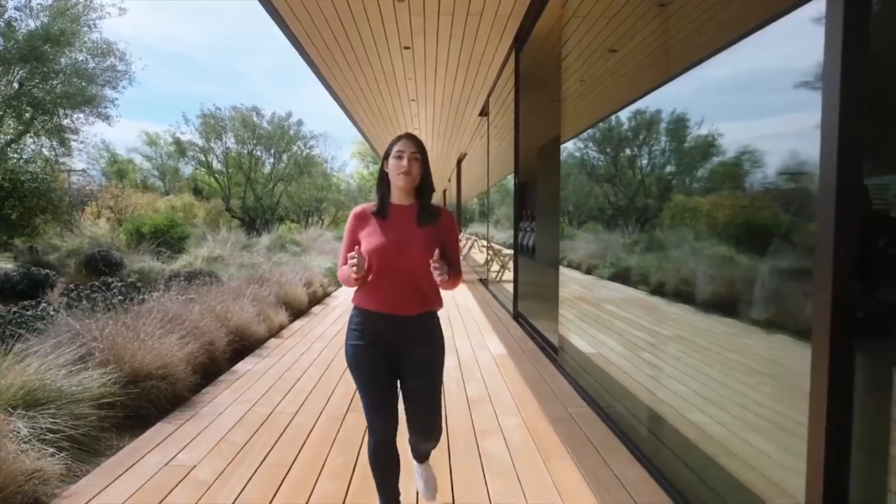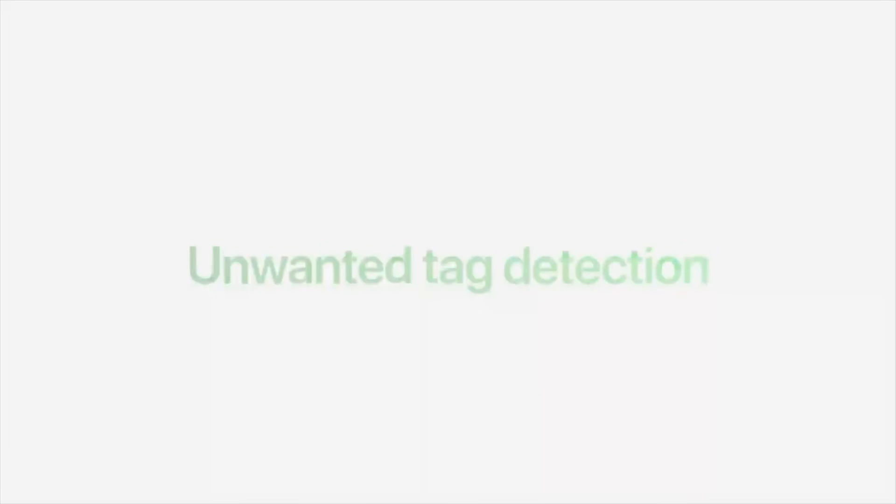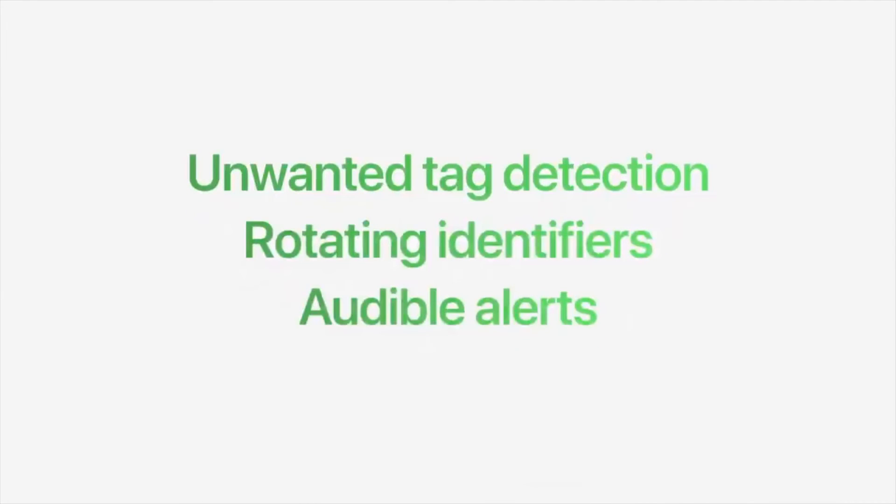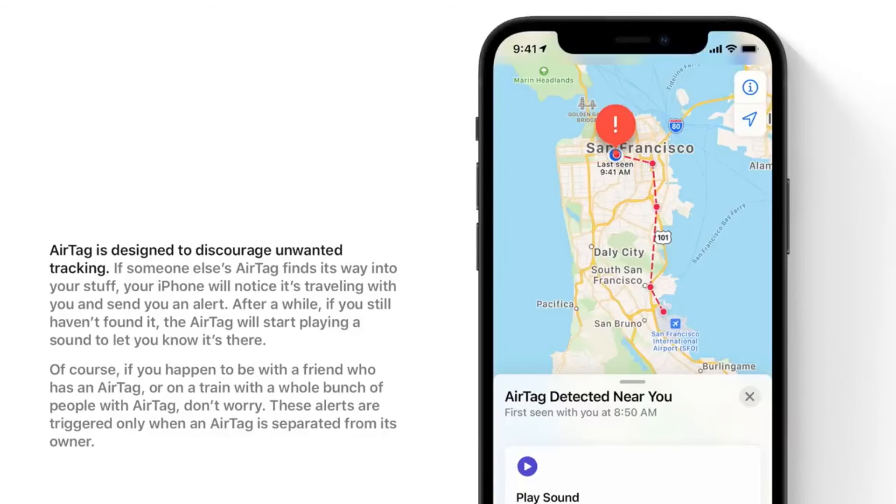If you're worried about privacy, Apple has a whole section on its website dedicated to this to help calm your nerves. One of the interesting things is that if someone tries to slip an AirTag in your bag or underneath your car or in your car without you knowing, your iPhone will pick up on that, send you a notification that there's an unwanted AirTag nearby, and it'll even play a sound to tell you that there is an AirTag that doesn't belong to you right next to you.